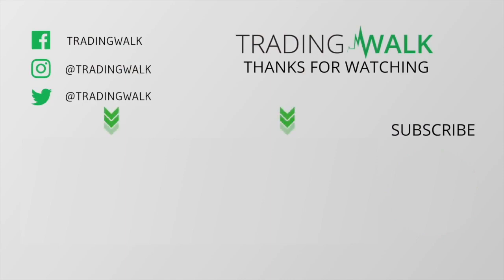I hope this video helps. If you have any questions, don't hesitate to send me a message. Happy trading.